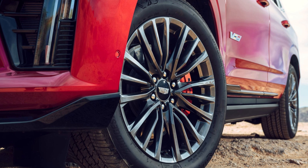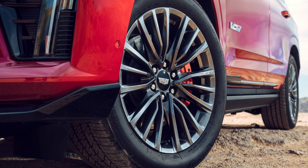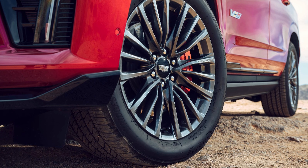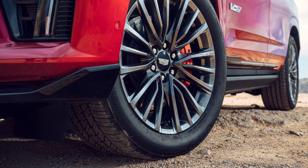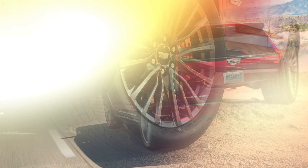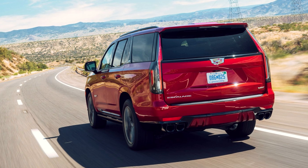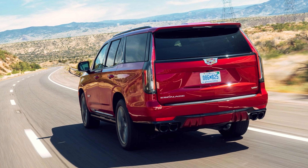The Escalade V not only excels in performance but also prioritizes safety and convenience. The inclusion of SuperCruise hands-free driver assistance technology, with capabilities such as trailering and automatic lane change, underscores Cadillac's commitment to advanced safety features.